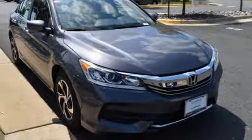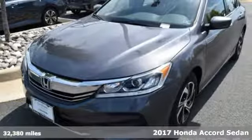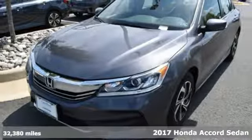It's a 2017 Honda Accord sedan. Honda's flagship car isn't just a vehicle — it's a legacy.